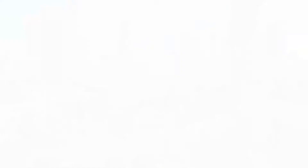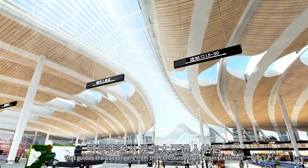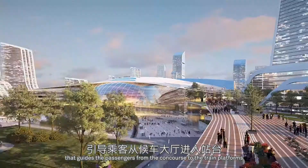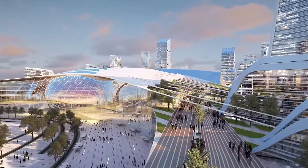Natural light irrigates the station and the high-speed rail platform. The lighting creates a natural signage that guides passengers from the concourse to the train platforms. This station also connects the link bridge system to the surrounding components to cultivate a humane and sustainable urban community.